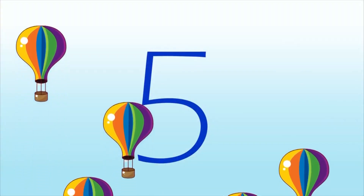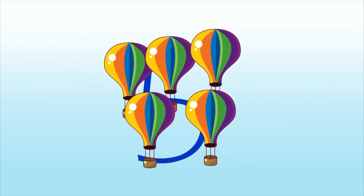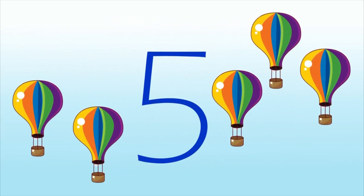If you add two to three, you get five. And vice versa — two plus three is five.